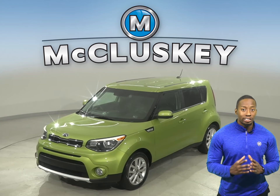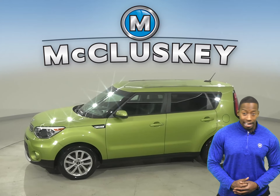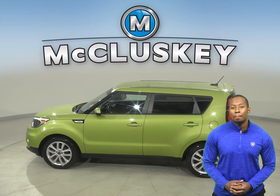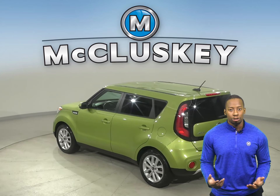This 2018 Kia Soul is a smart choice if you're looking for a smaller car with excellent safety ratings, added comforts, and a lot of cargo space. This Kia Soul's design has practical benefits. With its square-shaped body style, you're allowed more head and leg room and much more cargo space.